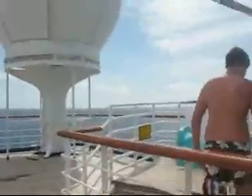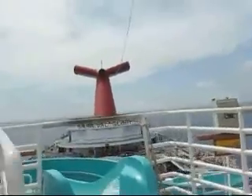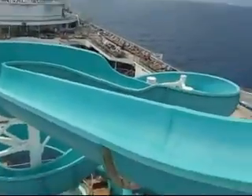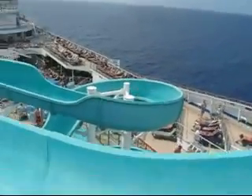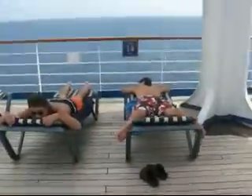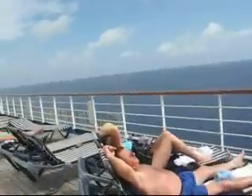Look how high up we are — this is the top. All right, here we go! Watch him shoot down like a rocket. Look at that — he's like a little rocket there. This is the top deck we can go to, but there are actually more decks for the crew. People are sun tanning here. Look at these people having a great time tanning and enjoying the sun.